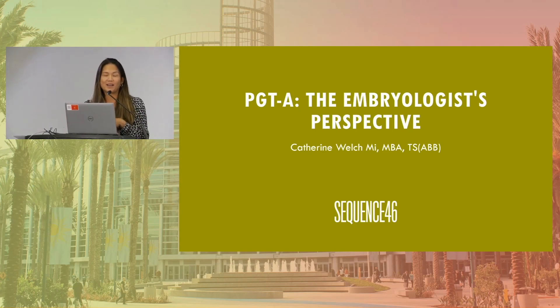My name's Katherine Walch, I'm an embryologist, but I am unique in that I started a PGT lab several years ago. So I have perspective in both, but right now we're going to switch gears and talk about the embryologist's perspective. I just wanted to get a show of hands in the room — maybe who in here are clinicians, MDs, and nurses? And then embryologists? And administrators or anyone else? So we are going to switch gears and go into the lab here.